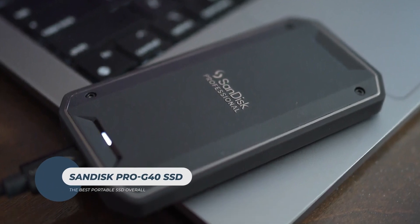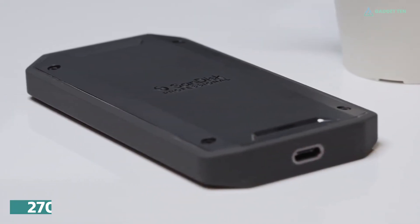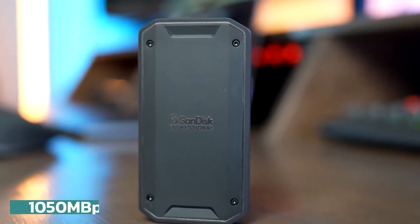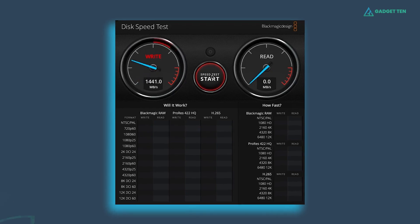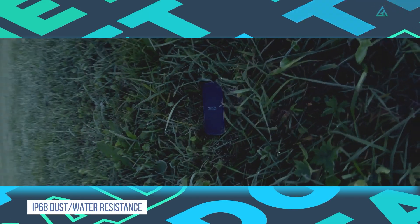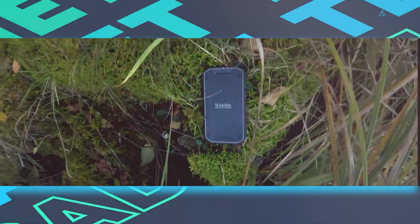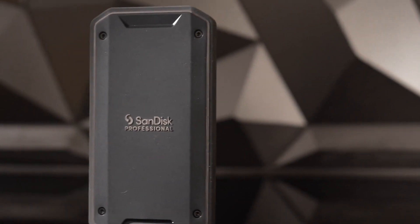SanDisk Pro G40 SSD. The Pro G40 is a versatile and robust portable SSD designed for professionals. It offers impressive speeds of up to 2,700 megabytes per second read and 1,900 megabytes per second write via Thunderbolt 3, and up to 1,050 megabytes per second read and 1,000 megabytes per second write with USB 3.2 Gen 2, ensuring swift data transfers across compatible devices. This SSD supports both Thunderbolt 3 and USB connections, although adapters may be necessary for some setups. Built for durability, the Pro G40 boasts IP68 dust and water resistance, 3-meter drop protection, and 4,000-pound crush resistance, making it ideal for challenging environments. Its rugged design includes a cooling aluminum core that maintains peak performance under heavy workloads, preventing overheating and ensuring consistent operation.